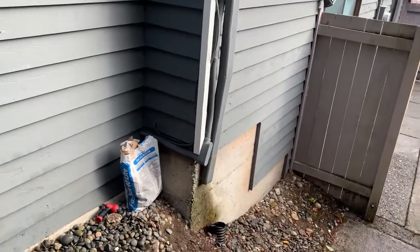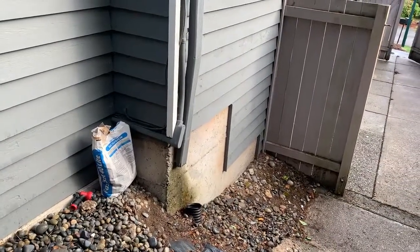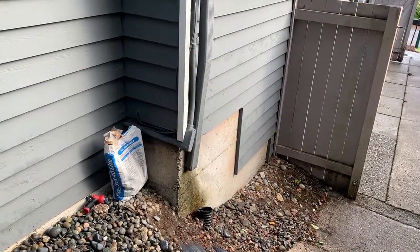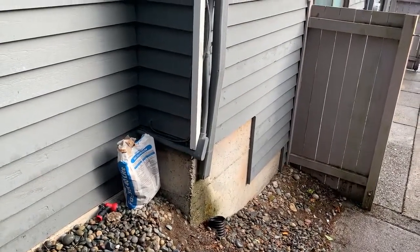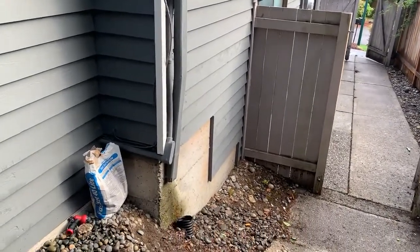Hey everyone, this is Cory with Mountains of Sound Home Inspection. I'm out at a house in Renton, Washington. It's a little bit rainy this morning, but just wanted to show you a common issue that we see with gutter downspouts here.